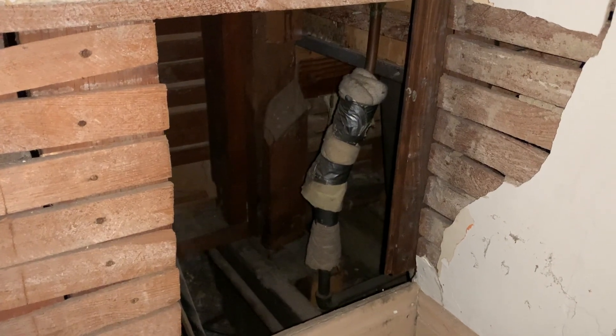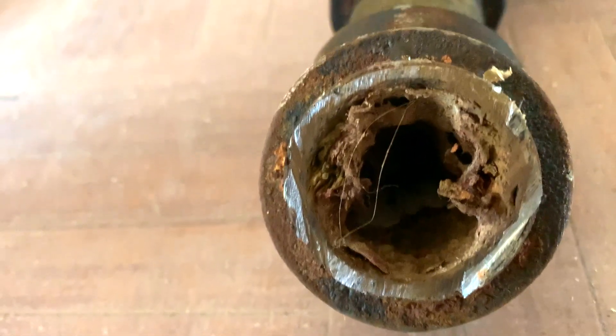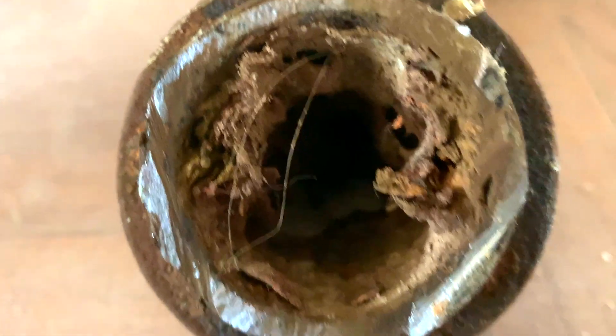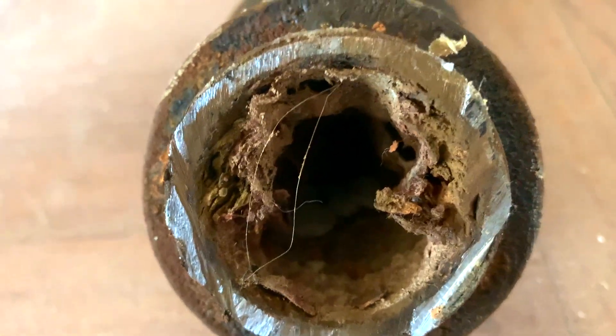When you get a house inspected, they may not be able to find this. On top of all this are just the age of the plumbing fixtures themselves. Seeing this pipe, it is just full of debris inside after decades and decades of use.